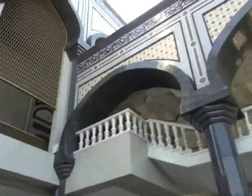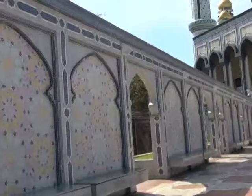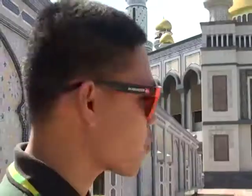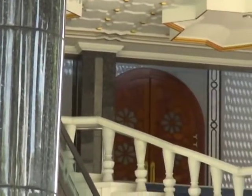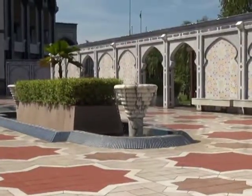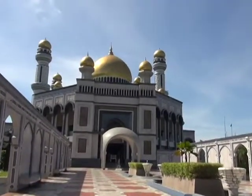The mosque is about 3 kilometers from the city center near Gadong. Most of the materials used were imported: granite from Shanghai, chandeliers from England, Swarovski crystals from Austria, Nara wood from the Philippines, materials in the ablution room from the United States, Italian marble, and gold from Saudi Arabia.